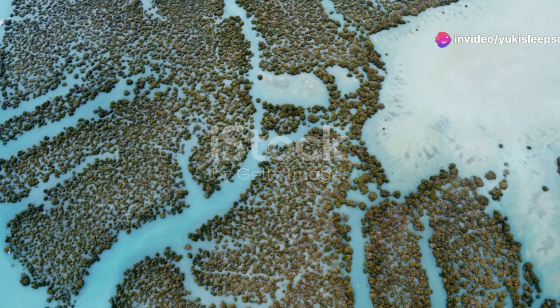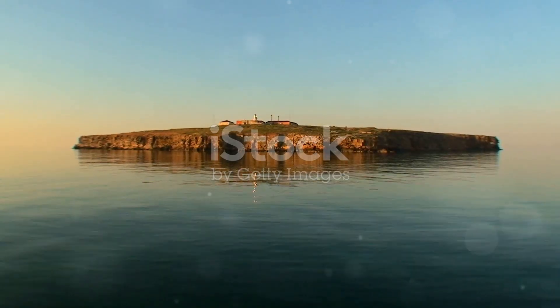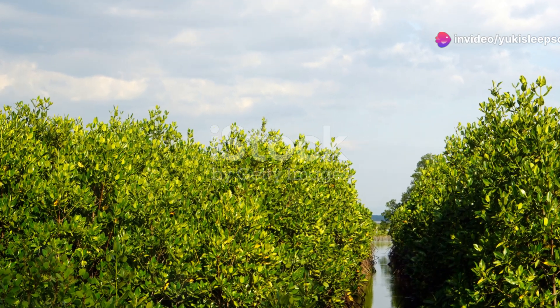So next time you find yourself exploring a coastal mangrove forest, keep an eye out for these amazing reptiles. Remember, they play a vital role in maintaining the health of their ecosystem, and their survival is intricately linked to the preservation of their habitat.